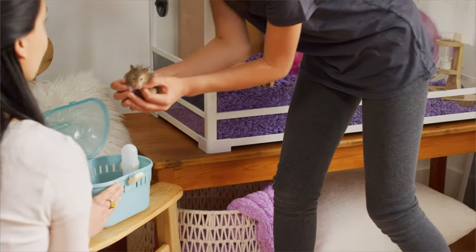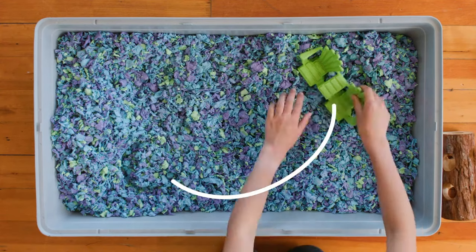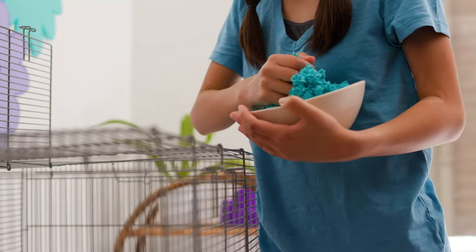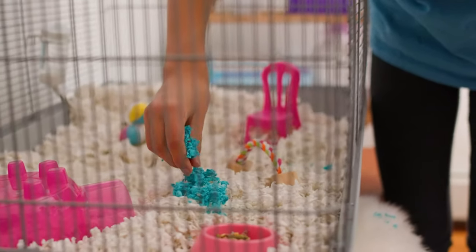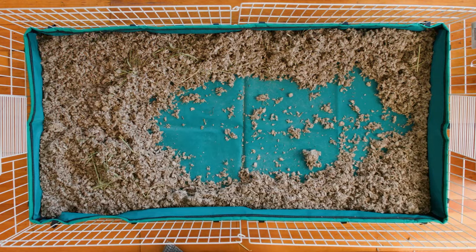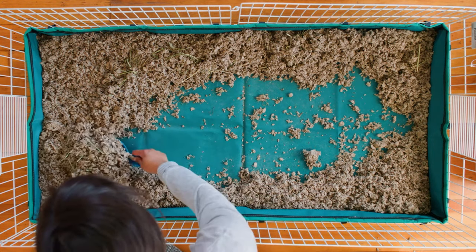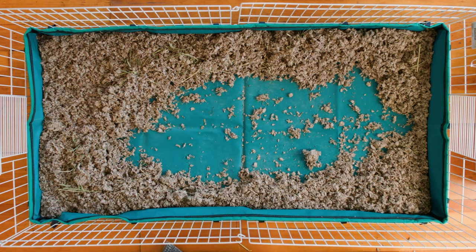Place your pet in a safe carrier or playpen and remove any toys or accessories from the habitat. Remove and safely dispose of any soiled bedding material, but set aside some still clean bedding to mix in with the new bedding so your pet's home still smells familiar to them. For larger habitats with a large amount of bedding, only clean out about half at a time, or remove the top layer or any spots they urinate in if easily located.